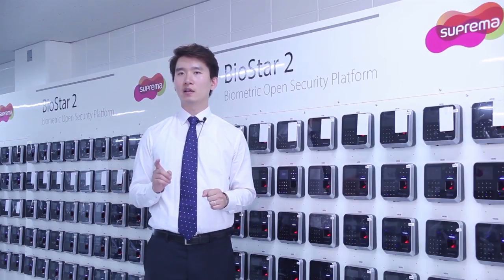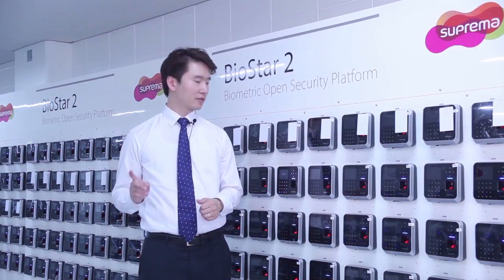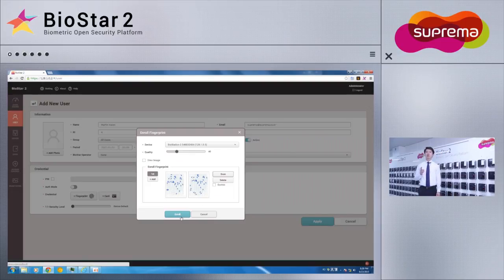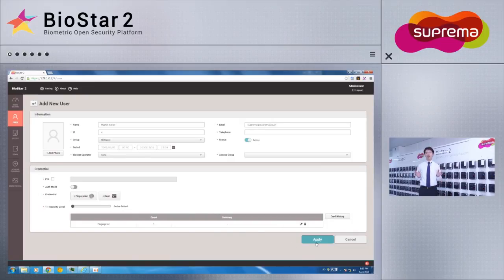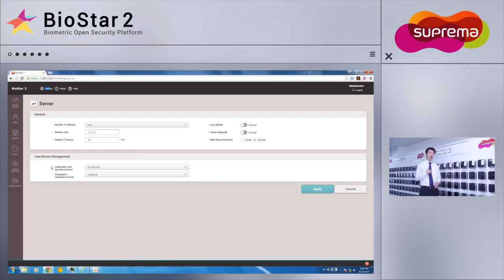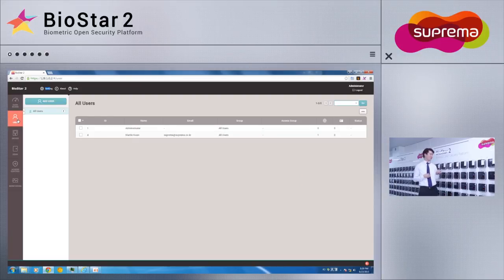Without hassle, the data is transferred and is ready to use. I will go ahead and register myself onto the BioStar 2 server. Once the fingerprint has been scanned, we'll click Apply to take changes into effect. Now that I have been registered, I will go ahead and test the automatic synchronization feature by trying it on different devices.